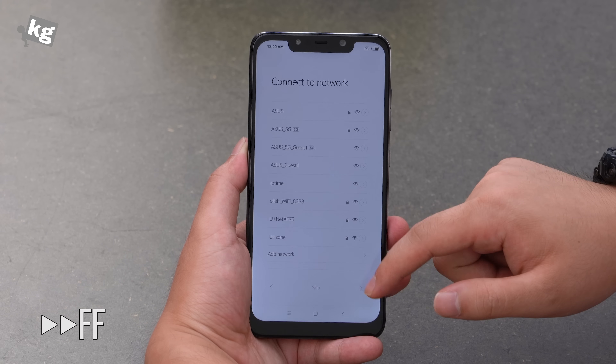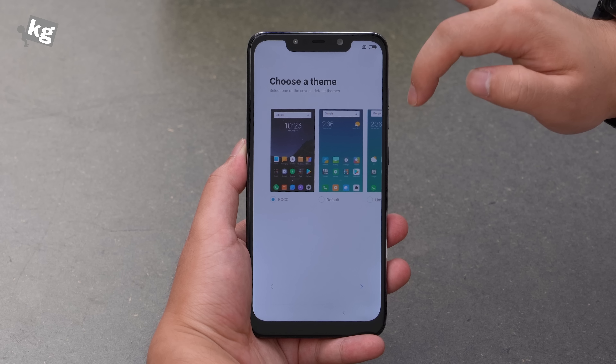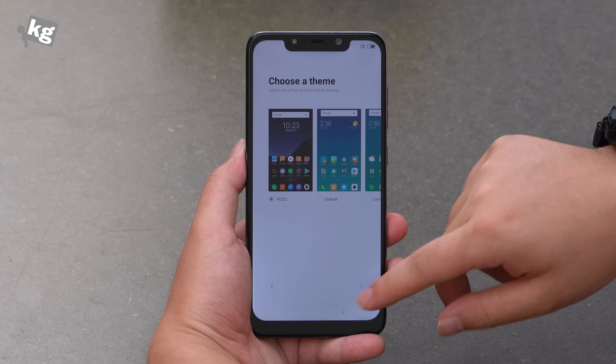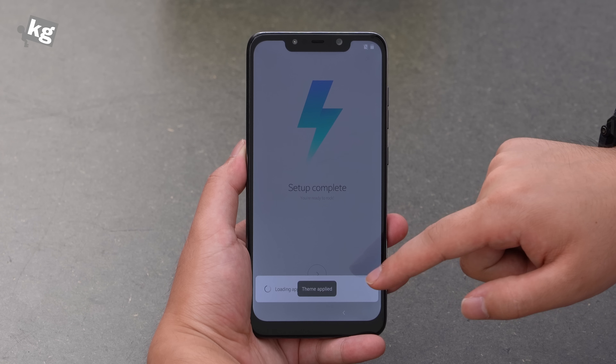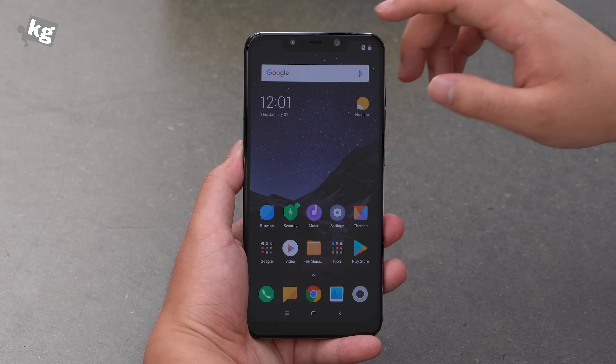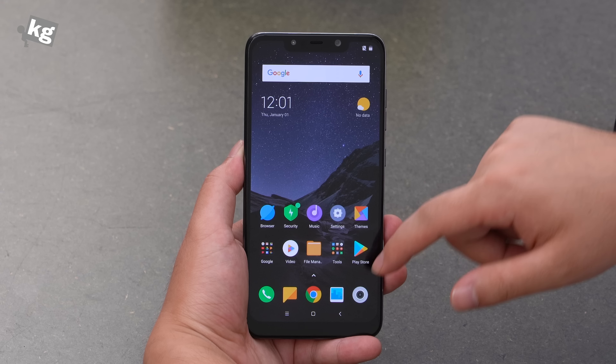The phone is done booting up, so let's choose the language and go through the setup process. Xiaomi usually gives us two themes — default and limitless — but there is a new one called POCO, so we're going to choose that one. And we're done with the settings.